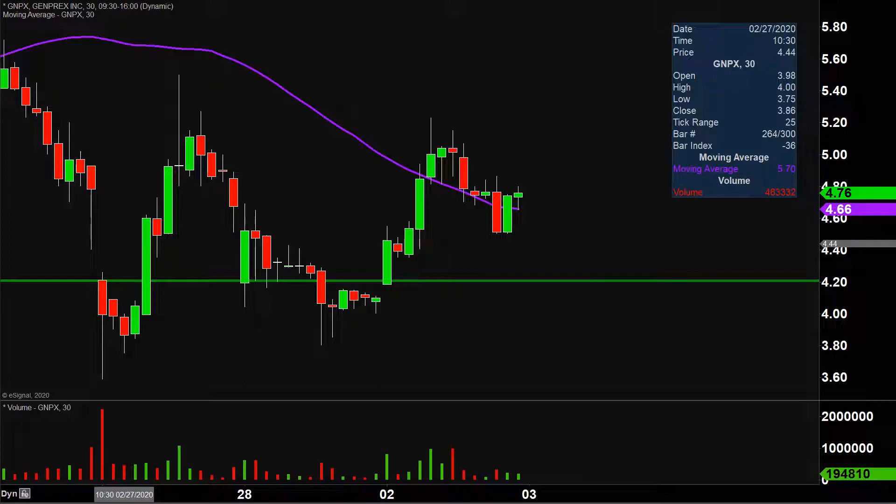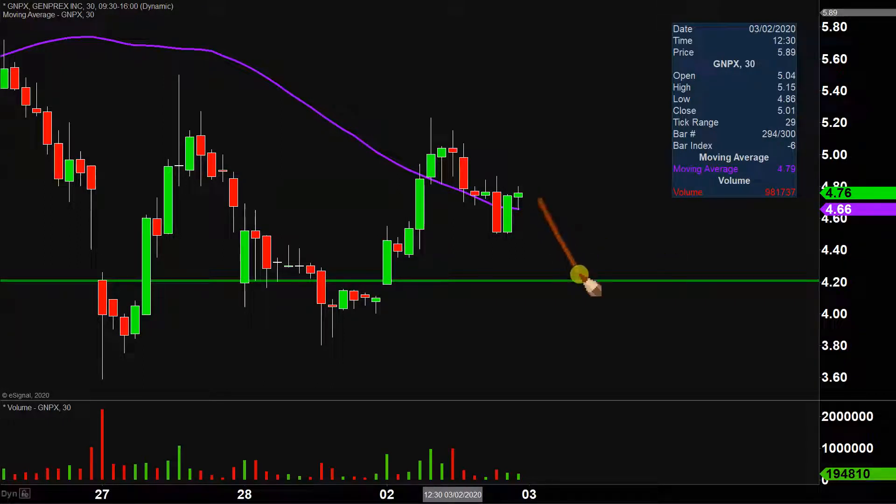Well, I don't mean to state the obvious, but I will anyways — very impressive movement. When you consider that the price not that long ago was down at that level, and now the price is all the way up there. The price has definitely shown some signs of strength, and that's been a very nice move.